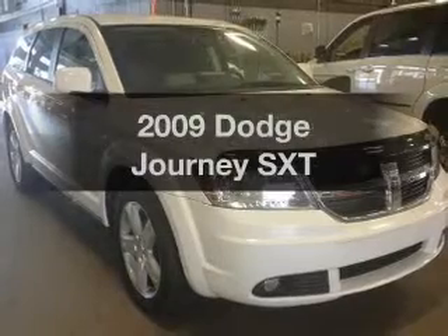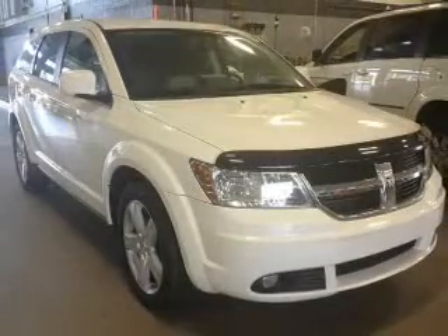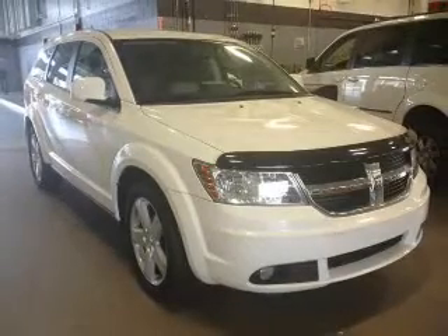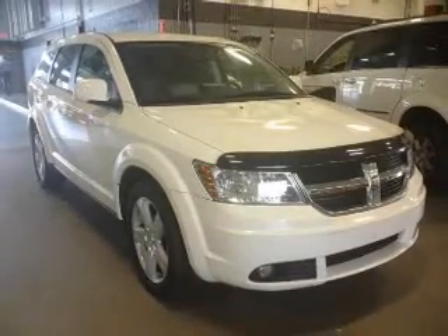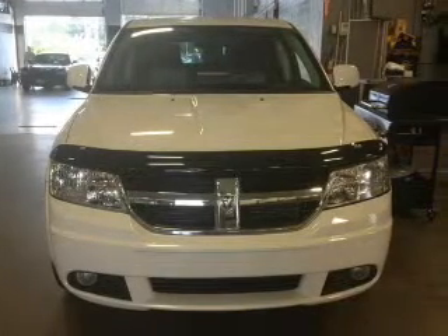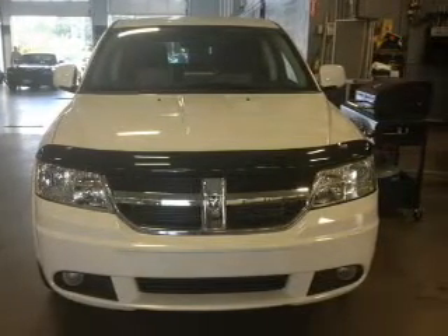Check out this 2009 Dodge Journey. If you're looking for an automobile with great attributes, look no further. The powertrain includes all-wheel drive with a solid six-cylinder engine connected to a smooth shifting automatic transmission. Premium wheels give a more luxurious look.